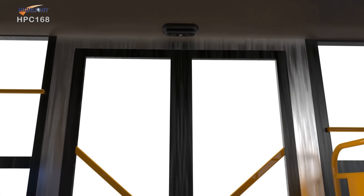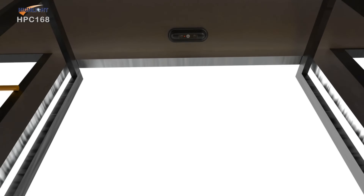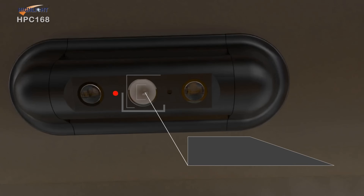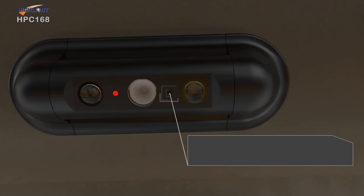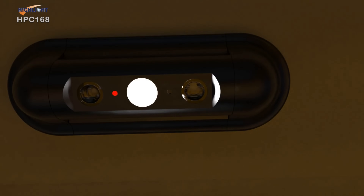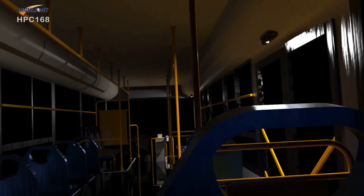The door automatically controls the counter on and off. It is not affected by seasons and weather, people's shadows, or external light. It automatically activates infrared supplementary light at night and maintains the same recognition accuracy. Therefore, you can install it indoors or outside of the bus.